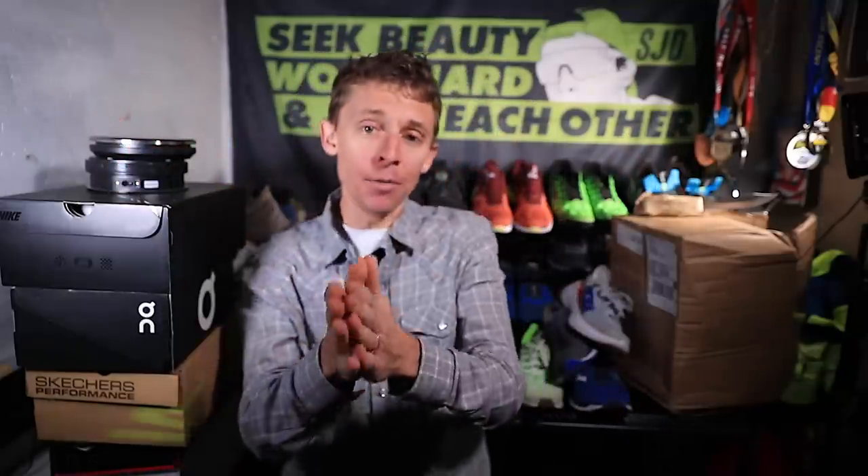All right, everyone, we're diving in. I'm doing my best to keep you updated on my training leading into the Houston Marathon. Let me know if I should be doing more talking — more detail, I should say — about the actual training that I'm doing.